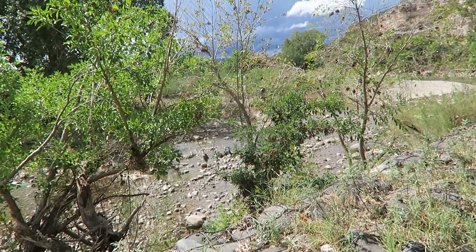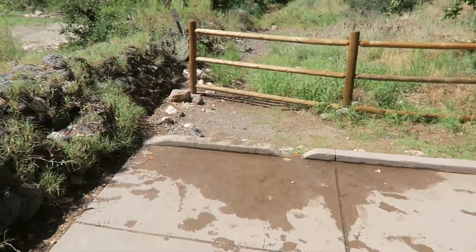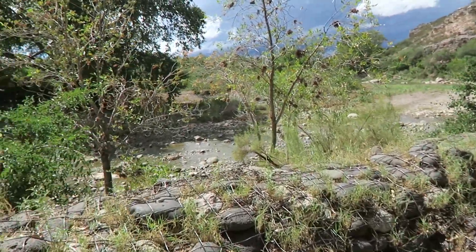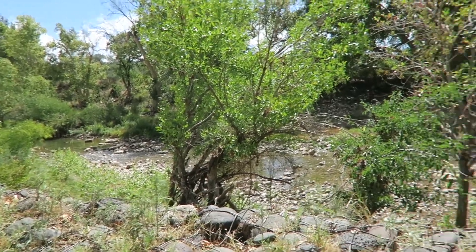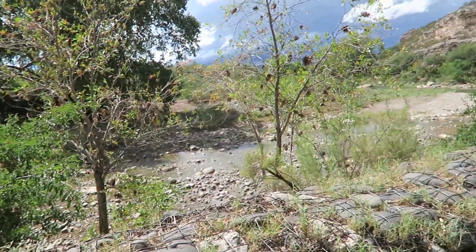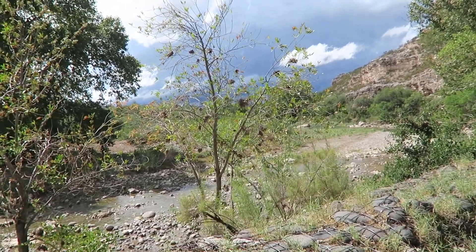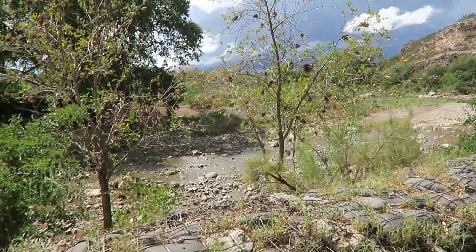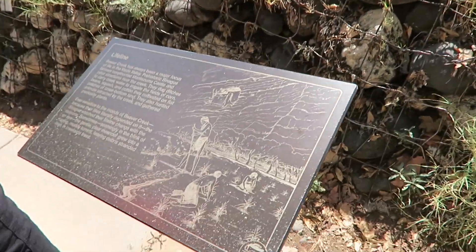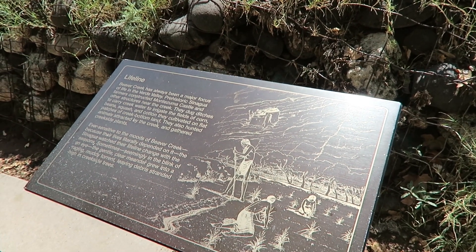This is pretty — it is very low water. Could not go boating on this. Beaver Creek. They had water here, so the Sinagua — they had some agua.